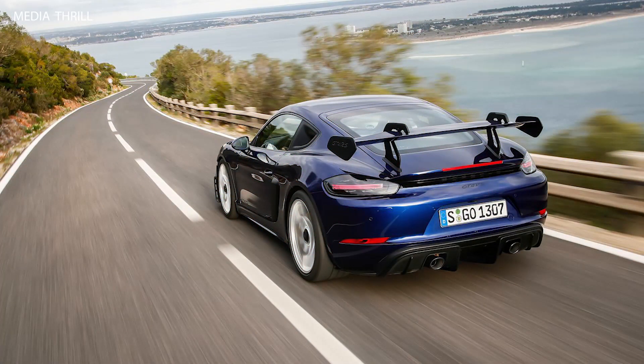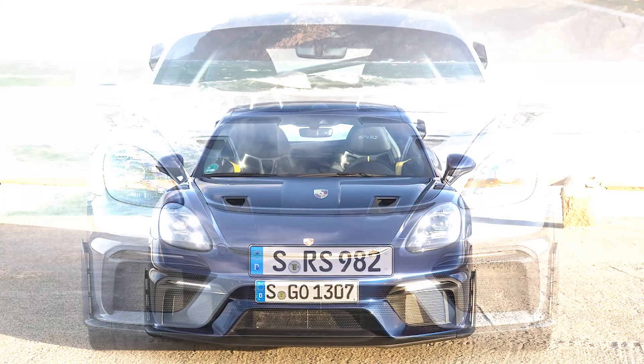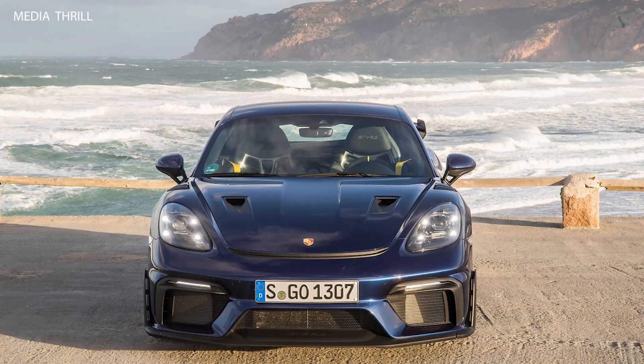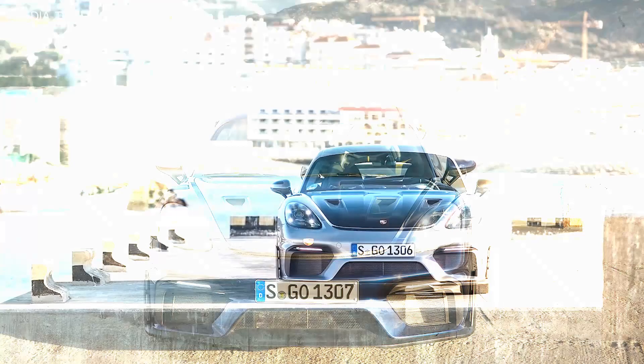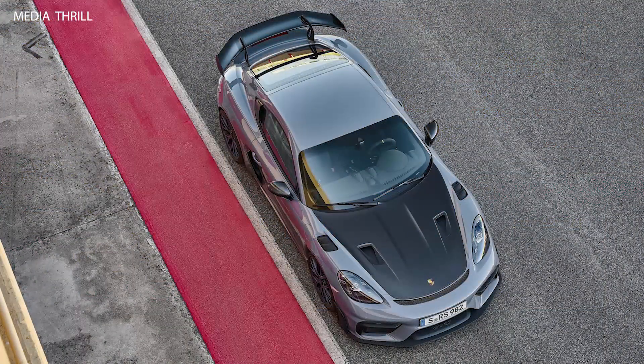Like its predecessors, the Cayman GT4 RS is likely to come with a manual transmission for maximum driver engagement, although an automatic PDK transmission may also be offered. Enhanced aerodynamic features such as a larger rear wing, front splitter, and diffuser are expected to improve downforce and overall track performance.